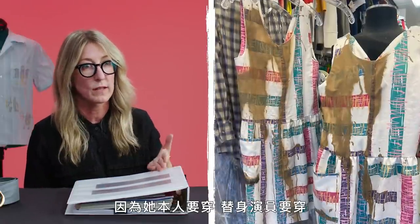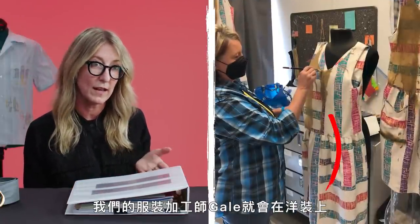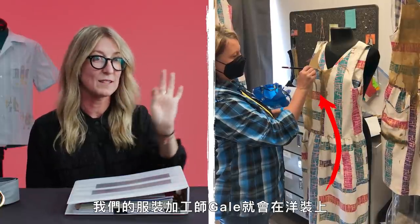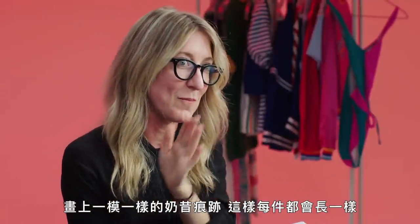Then of course you need multiples because she's wearing it, a photo double's wearing it, a stunt person's wearing it. So to match, we had our Adria Dyer Gale paint an exact replica of the milkshake on the dresses so that each one matched.